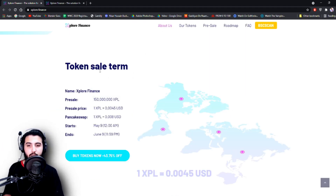Moving forward, here is the token sale terms. Name is Explore Finance. Pre-sale: 150 million XPL. Pre-sale price is 1 XPL equal to 0.0045 US dollars. On PancakeSwap, 1 XPL is equal to 0.008 US dollars. It starts May 9th at 12 a.m. and ends on June 9th at 11:59 p.m. — so that is the duration that you have.